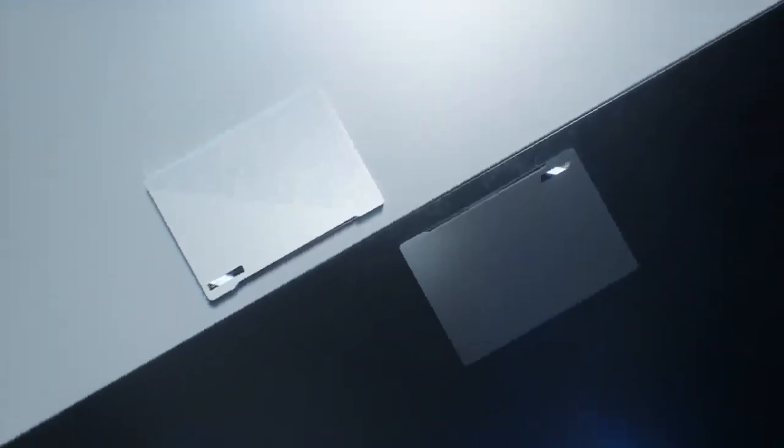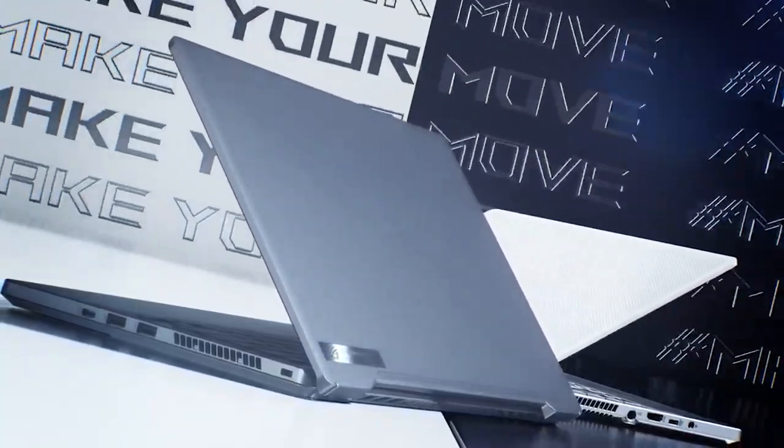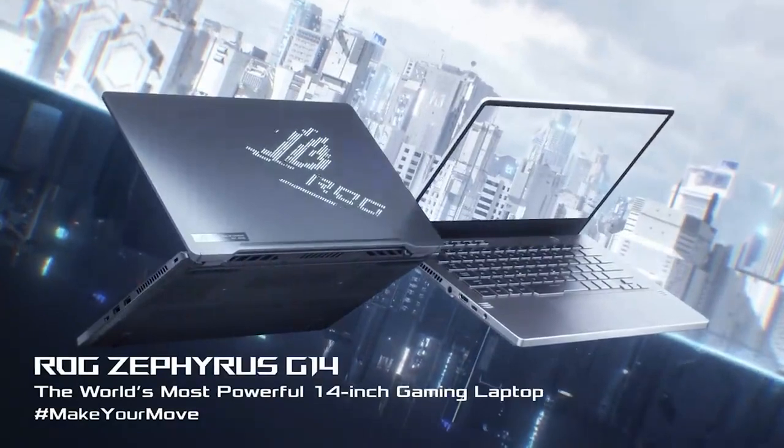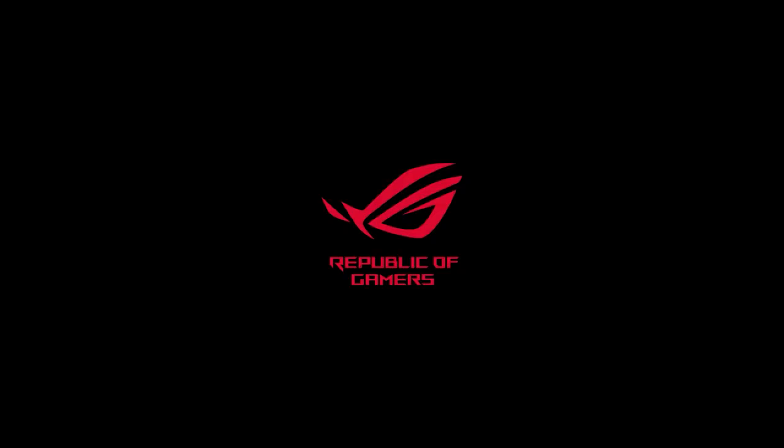However, the all-souped-out configurations don't actually challenge its peers in terms of cost-effectiveness, so aiming for somewhere in the middle is highly advised. The Asus Zephyrus G14 is by far the best slim-sized gaming laptop available nowadays and possibly the best option for gaming on-the-go at a fair price.